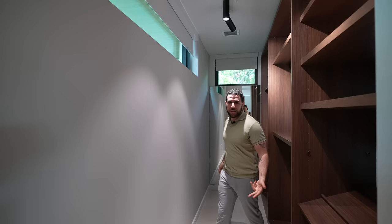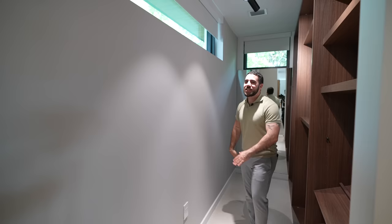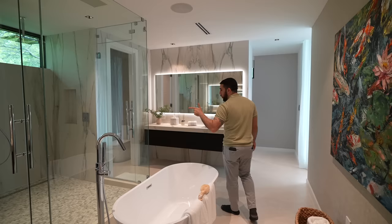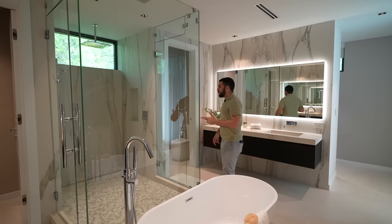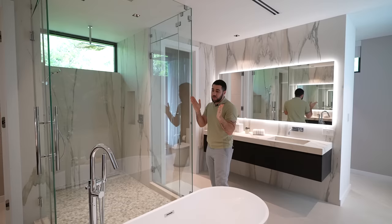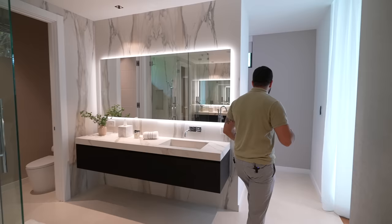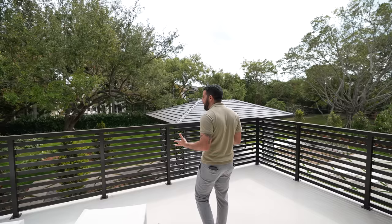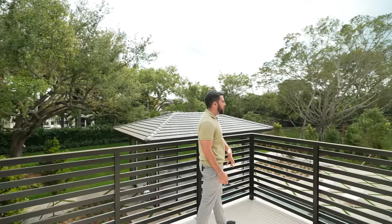Let's get to the main bathroom. How amazing is this soaking tub? This massive walk-in shower has light at the top. Sinks are separated, water closets are separated — you come together in the shower. On the other side, another wall of closets. And finally, the greatest feature: your private balcony overlooking the entire backyard — everything we talked about. You can see it all from right here.